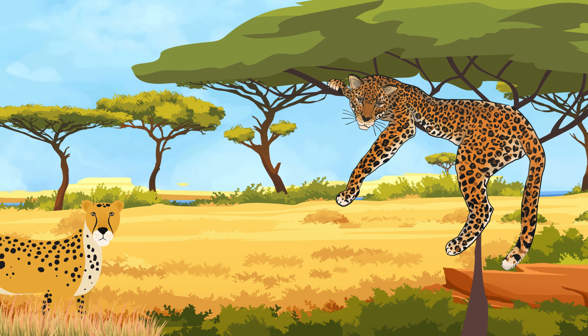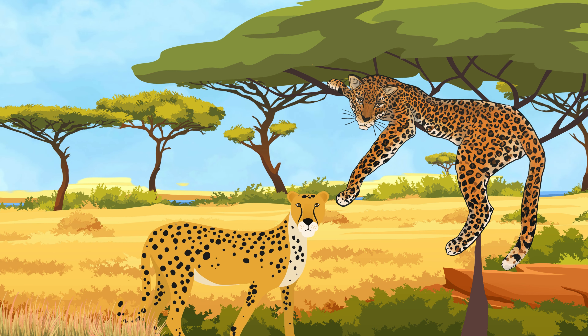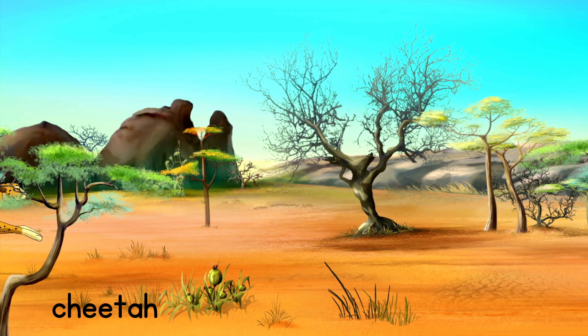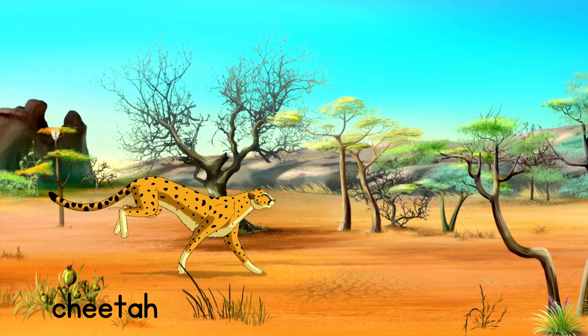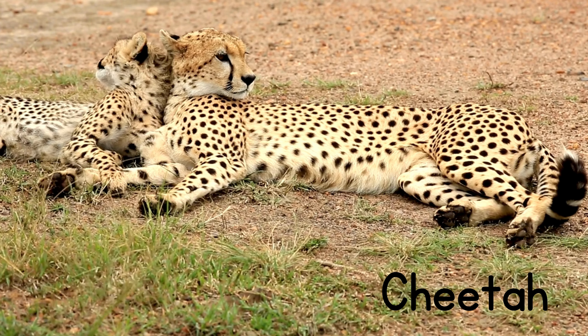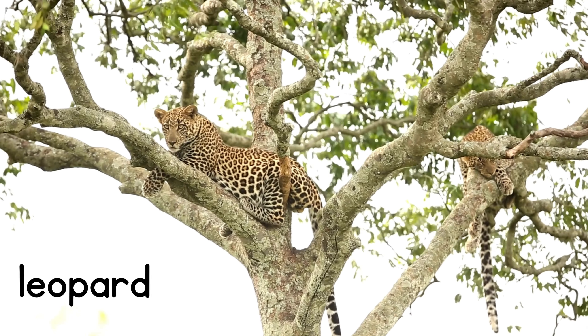Leopard and Cheetah. Cheetahs and leopards are big cats with spotted fur. The difference between them is in their spots and build. Cheetahs have black spots, while leopards have rosette spots. Cheetahs are also slimmer and built for speed, and leopards are more muscular and built for strength.